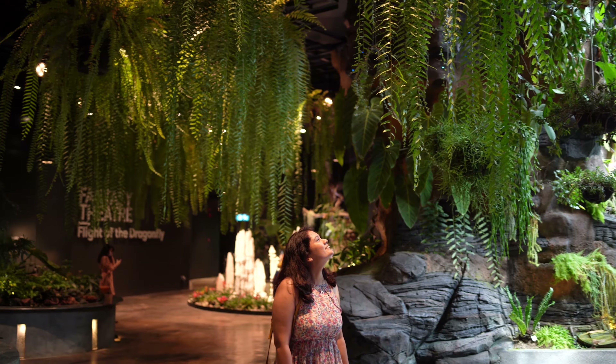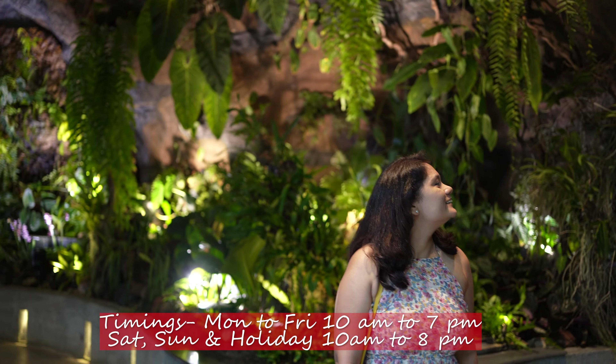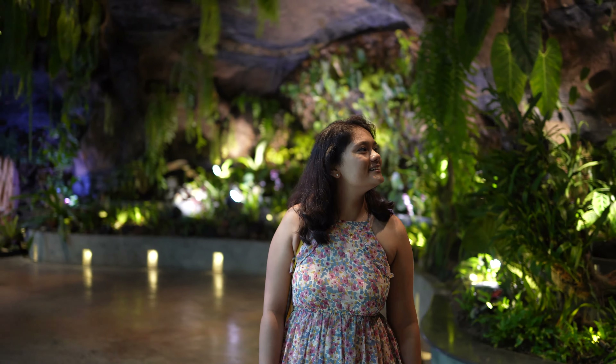The timings of this gallery are 10 am to 7 pm and I had reached just by the opening time. I think that would be the best time to avoid crowds.